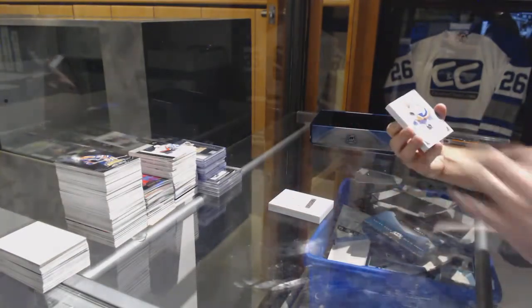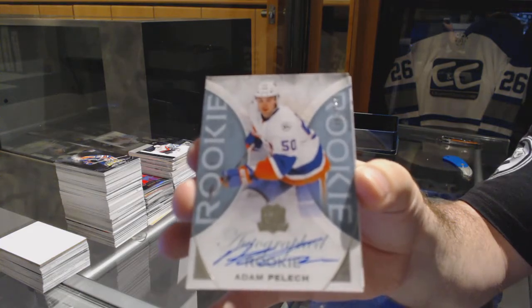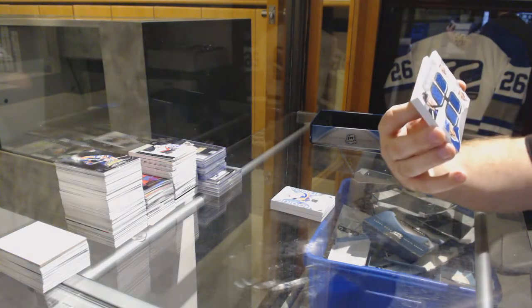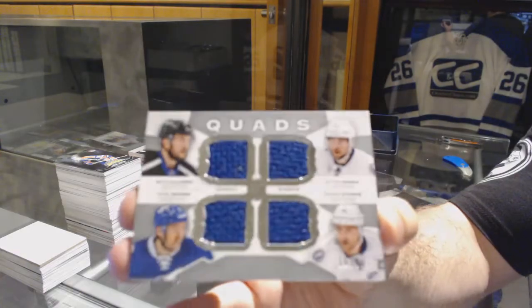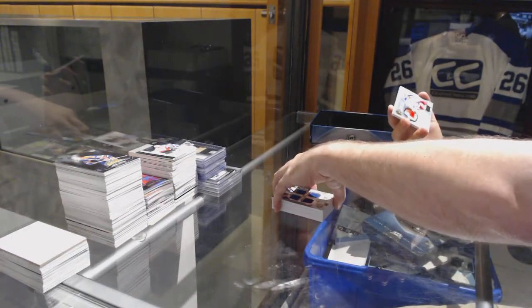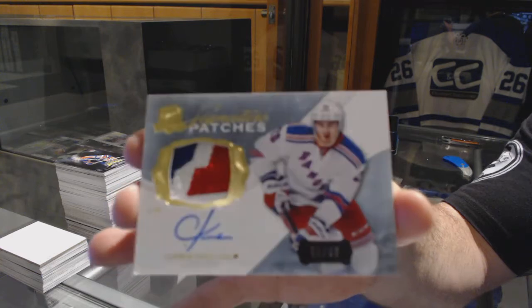For the Islanders, number 249, Adam Pelech. For the Tampa Bay Lightning, number 25, quad jersey of Kucherov, Johnson, Hedman, and Stamkos. And we've got for the Rangers, signature patch number 99, Chris Kreider.